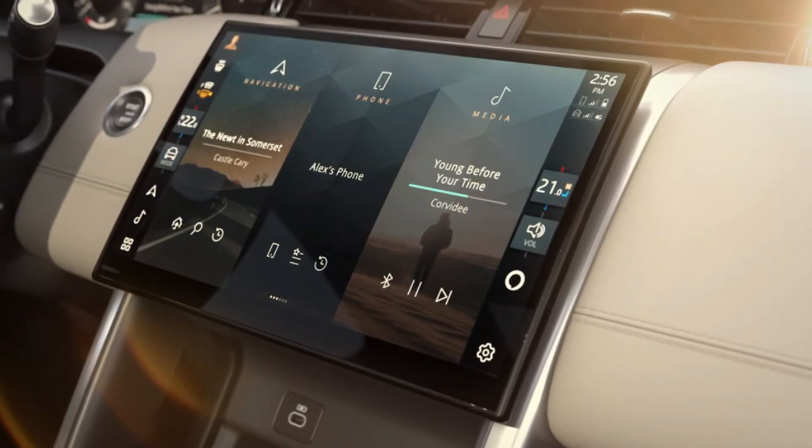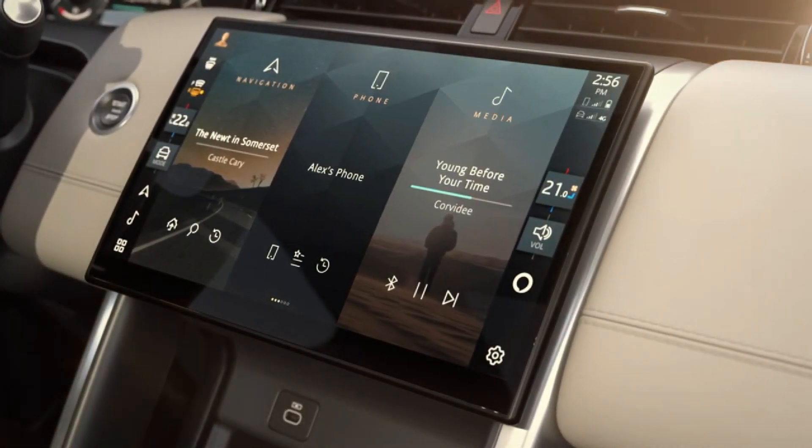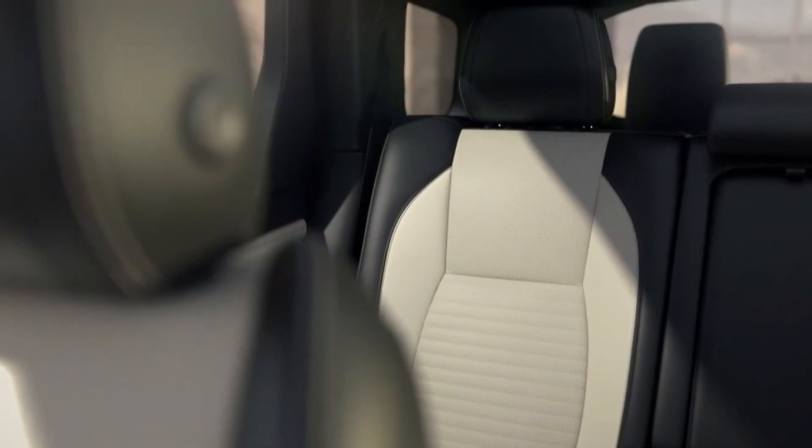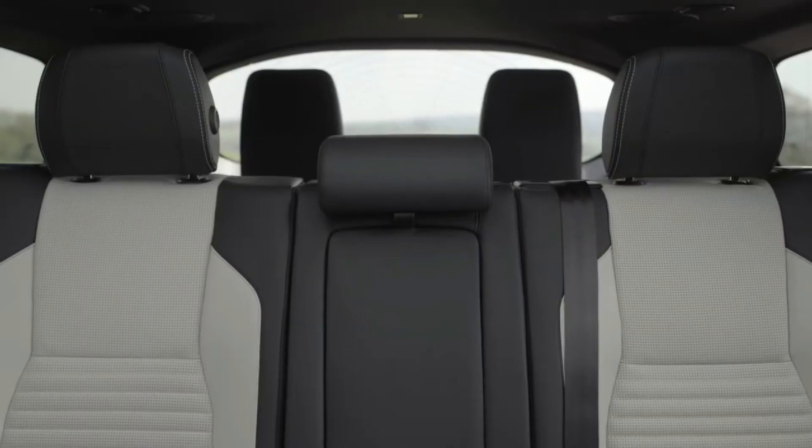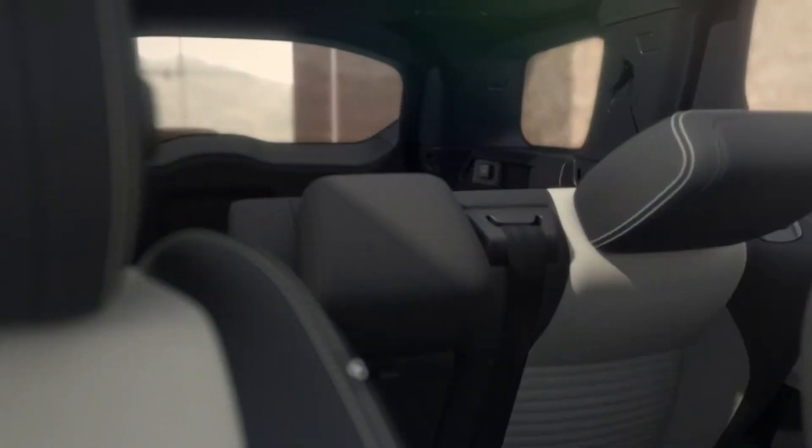Base models come well-equipped with such luxuries as heated front seats, a heated steering wheel, a fixed glass panoramic roof, dual-zone automatic climate control, full leather upholstery, and 12-way power adjustable front seats. A pair of third-row jump seats are optional.